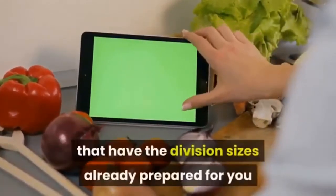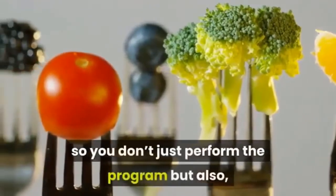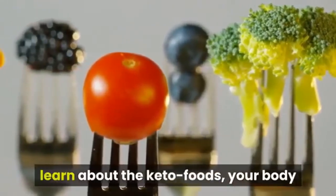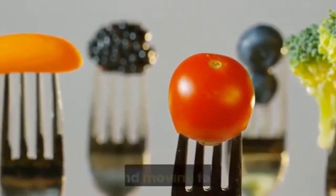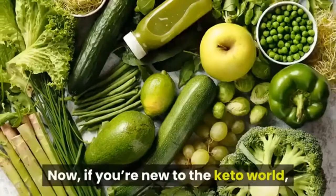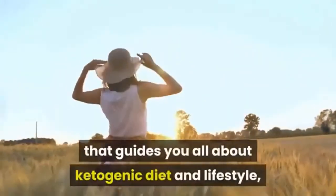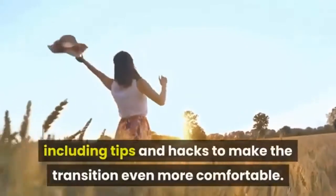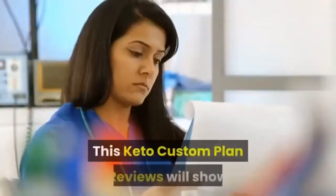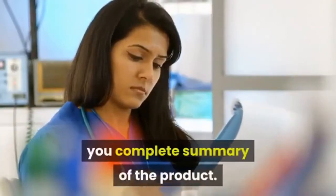It also provides everything you need to enjoy the process, such as day-by-day plans and meal-by-meal recipes with portion sizes already prepared and nutritional information displayed. So you don't just follow the program but also learn about keto foods and your body. For those new to the keto world, the system also gives you a wealth of information about the ketogenic diet and lifestyle, including tips and hacks to make the transition even more comfortable.